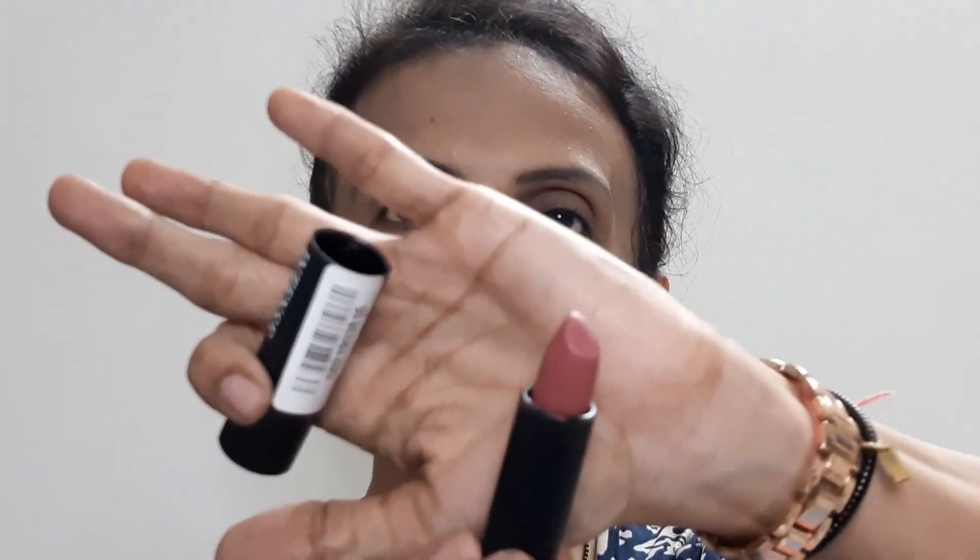Foundation is done. The lipstick I have on right now is the same Plum Desire — I applied it earlier. I have a full separate video on this Intense Matte lipstick and also a comparison video with Walkfree and Intense Matte. Both videos will be linked in the i-button and in the description box. So lipstick is done — that's 3 products done: foundation, compact, and lipstick.